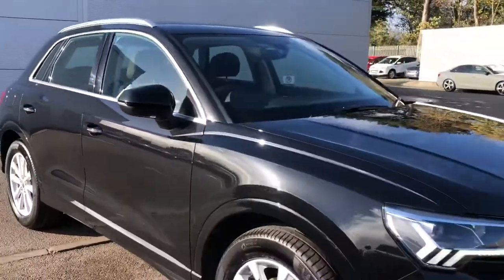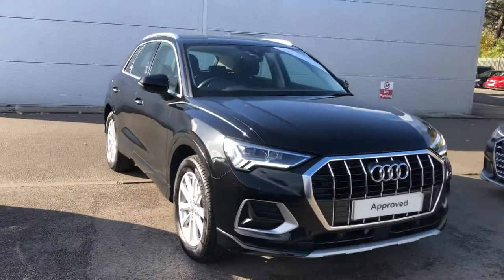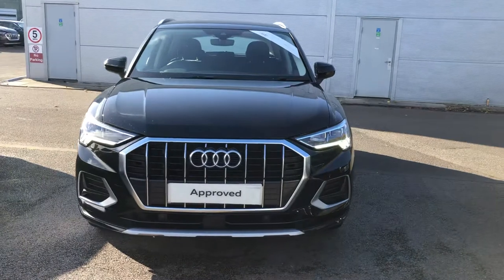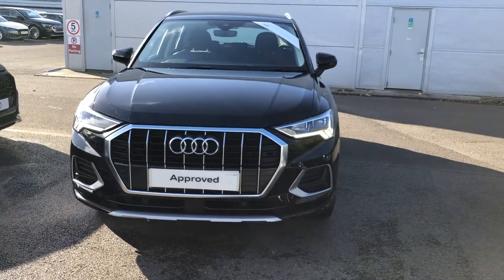And the full cloth interior. If you would like any more information on this Audi Q3, please contact us here at Crew Audi on 01270 864 091. Thank you for watching.